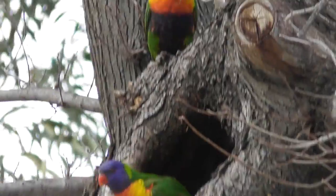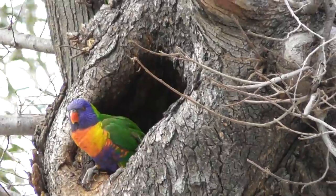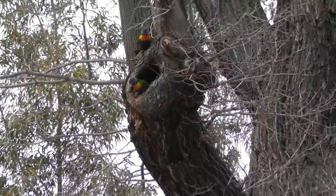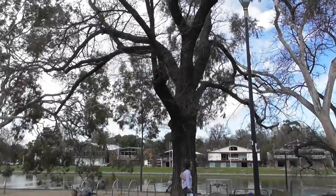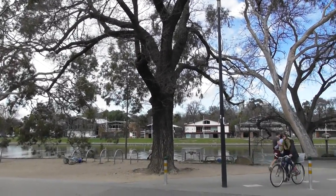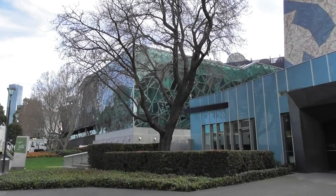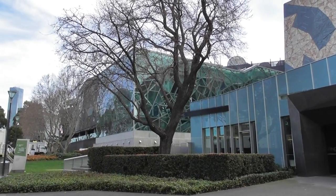I've got no idea which is male and which is female because they look exactly the same, but nonetheless. They're trying to make a nest in this tree which is right next to the Yarra River, and it's just a stone's throw from Federation Square, which is right in the heart of the city here in Melbourne.